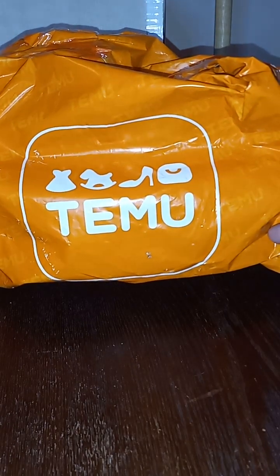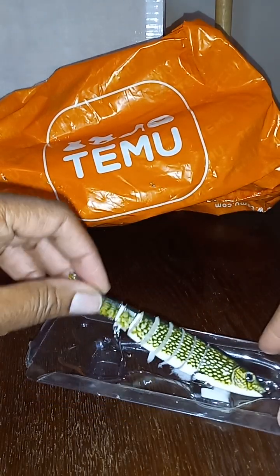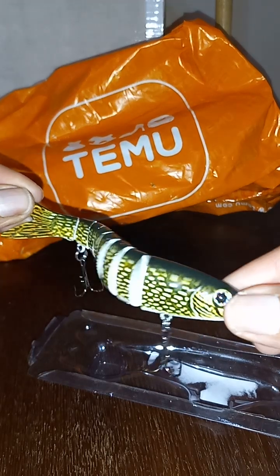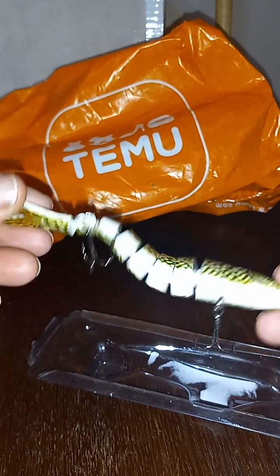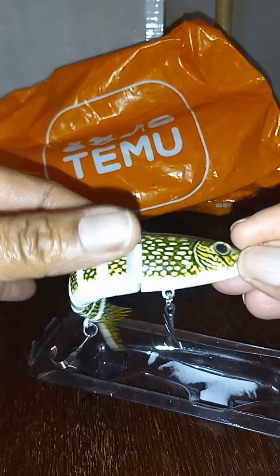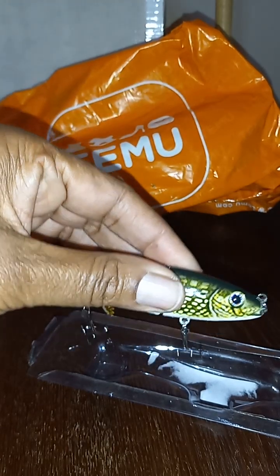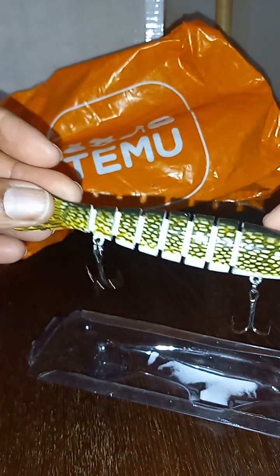Welcome to my third order from Timo. The first item is a steak segment fishing lure. I paid $2.69 for it, and this is actually my second one I ordered.